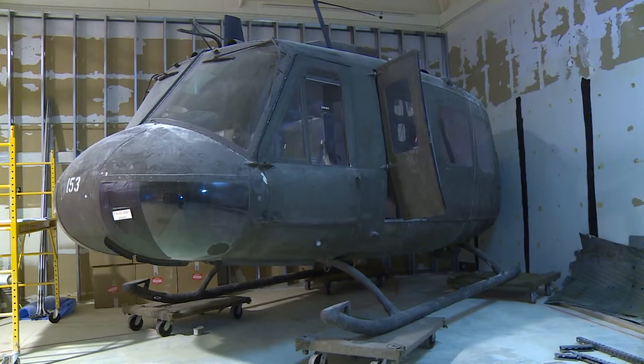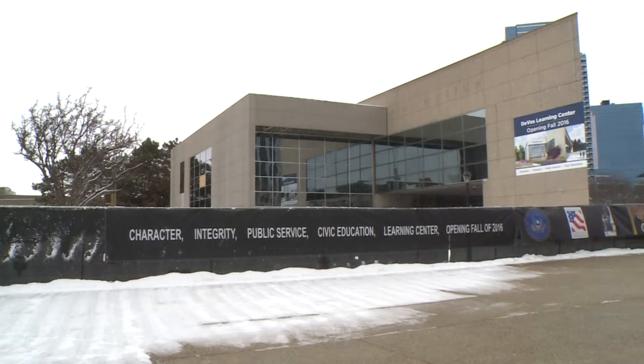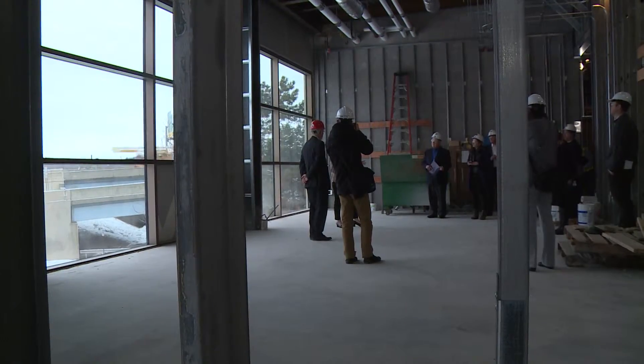We've taken out all of the old exhibits, repurposed those where we could, and rebuilt everything from the floor up. There's also an 8,000 square foot addition. We're entering into one of our state-of-the-art classrooms as part of the DeVos Learning Center.